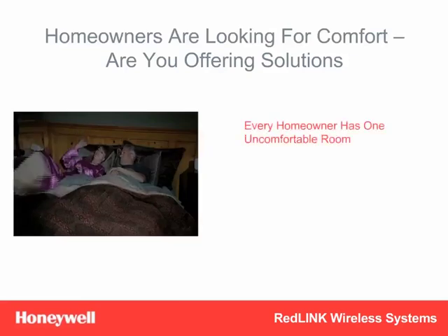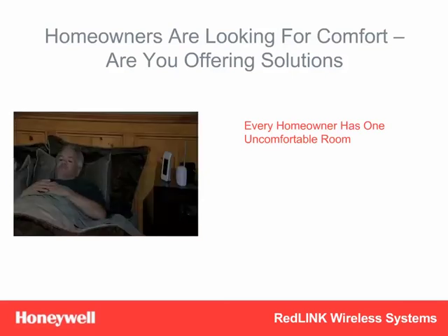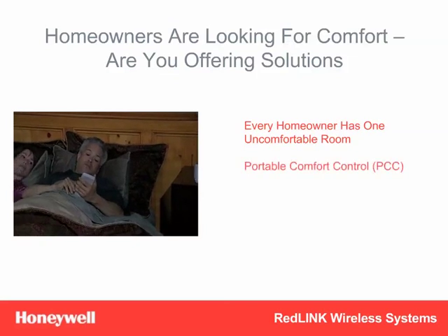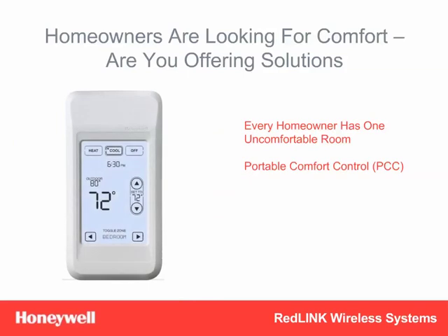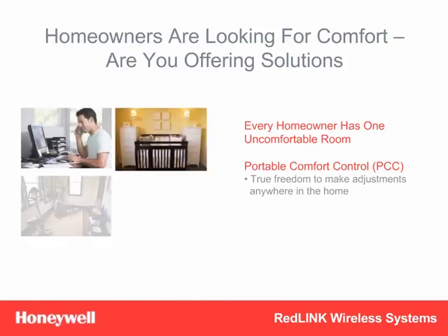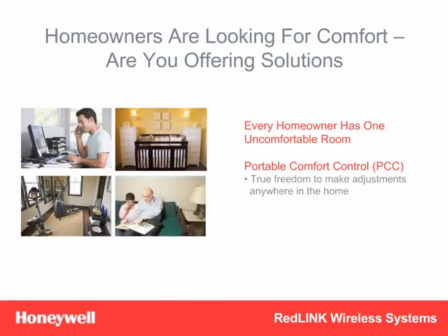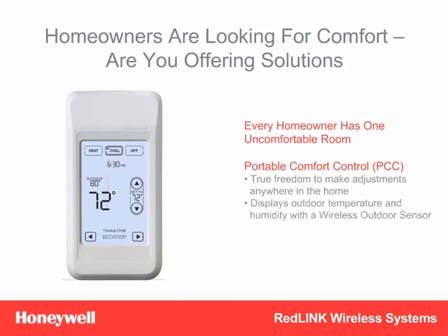We also know that every homeowner has that one room or area that's too hot or too cold, but they rarely do anything about it. Now, with your help and the Portable Comfort Control, homeowners can finally take control of their comfort. Because the Portable Comfort Control senses temperature wherever it goes, it gives homeowners the freedom to make adjustments from anywhere in their home, to be comfortable in the rooms where they live. It's perfect for the home office, the nursery, the bonus room, and for people who aren't easily able to get up to adjust the thermostat. And because it's Redlink-enabled, it also displays outdoor temperature and humidity. It's an easy five-minute add-on to any Wireless Focus Pro system.